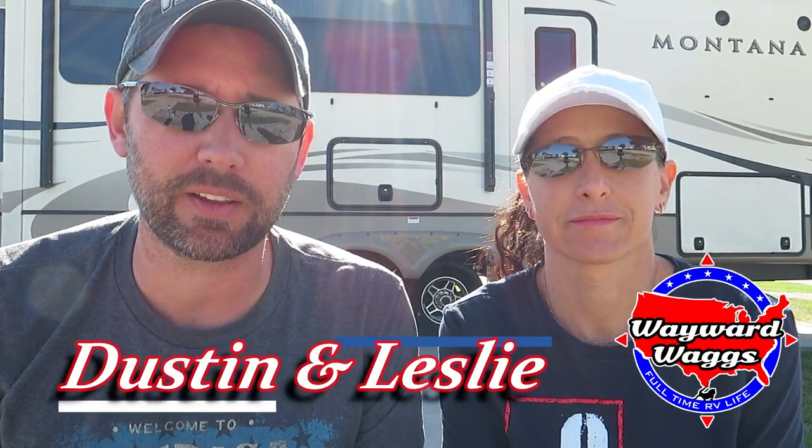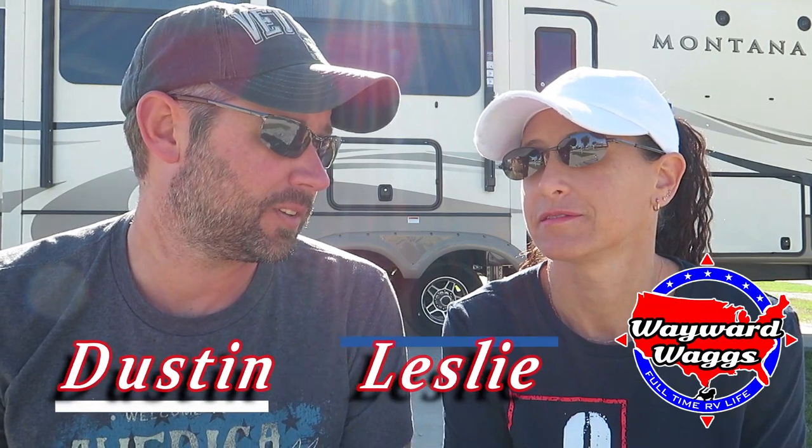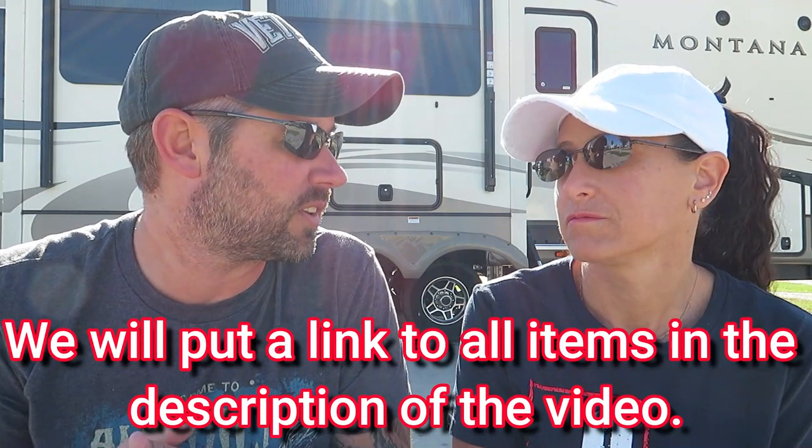We've been at this full-time RV life thing for about six months now, but we're still newbies in the RV world. I'd say at least the first year you're a newbie. We've learned a lot, and while we're still newbies, we need to talk about the stuff you have to have. I don't think we had enough experience in the first month or so to know what we really needed, but six months in I think we're qualified to give some advice on what the must-haves are.